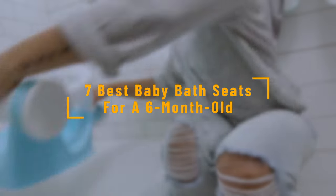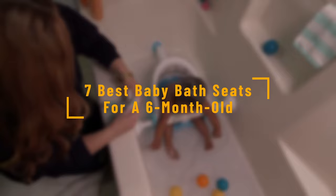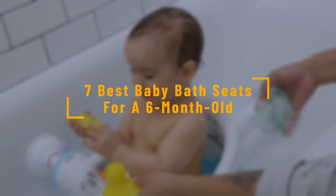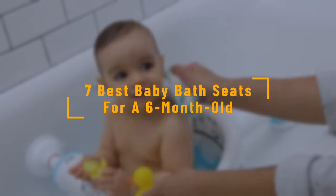Seven best baby bath seats for a six-month-old. By six months, babies can hold themselves in a sitting position. However, they are still quite unstable, and you cannot put them in a regular bathtub. Here are our top picks for the best baby bath seat for six-month-olds.